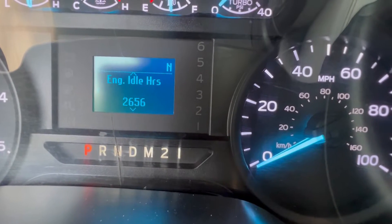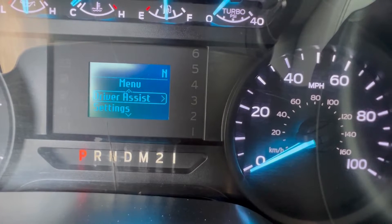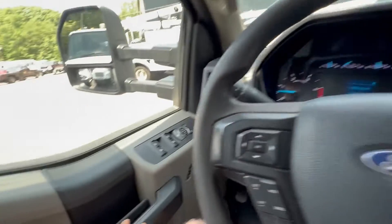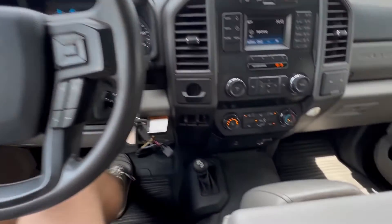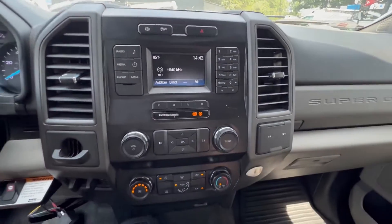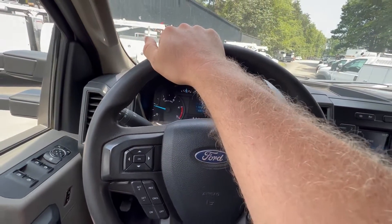44,59 on the engine hours, 26,56 on the idle hours, 60,714 on the miles. Obviously you have power locks, power windows, cruise control, sync for your phone, four-wheel drive — there's the P2 right there. Factory exhaust brake as well. Pretty nicely equipped truck. Really nice to have a remote start as well.